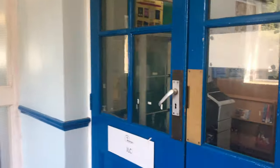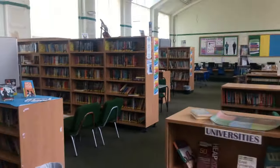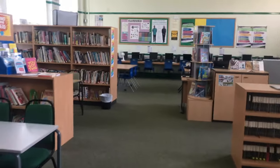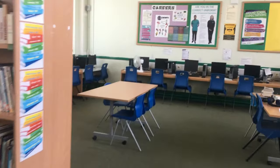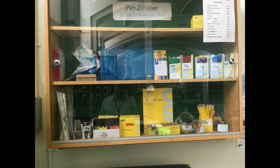This is the ILC, or the library. Let's go inside and have a look. You can come into the ILC at lunch time and break time to read and to relax. There are lots of computers here in the ILC. You can come in and log on at lunch time to check your homework, check your Class Charts and make sure all your homework is up to date. If for any reason you have forgotten or lost any equipment, this could be purchased at the ILC also.